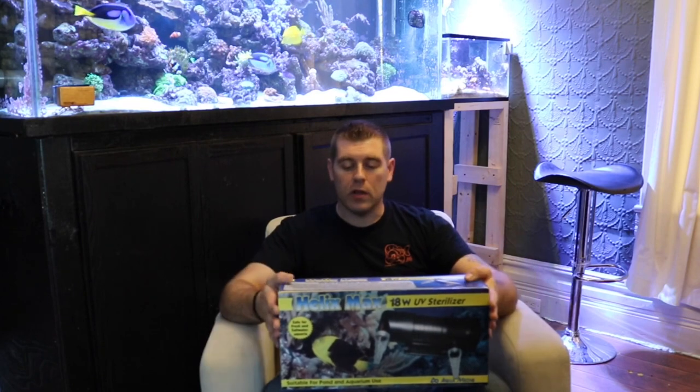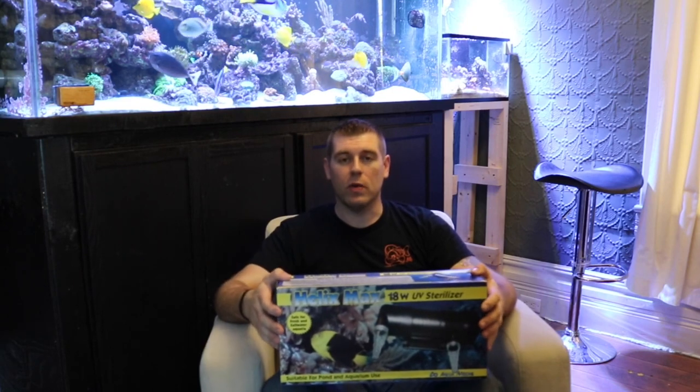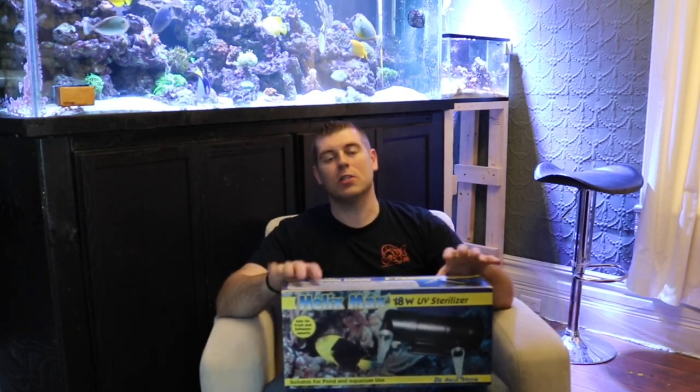They sent a bunch of different products, but I ended up putting a poll up in my Facebook club for you guys to vote in. You guys voted in the UV Sterilizer, so that's pretty sweet. There are going to be other products in weeks to come for you guys to win. This is the product this week — one of your lucky farm hands is going to walk away with it.